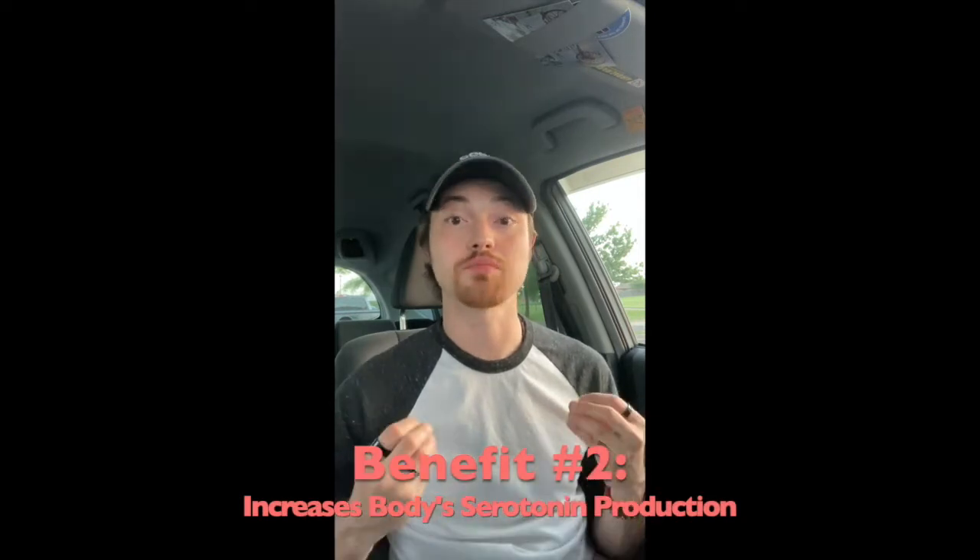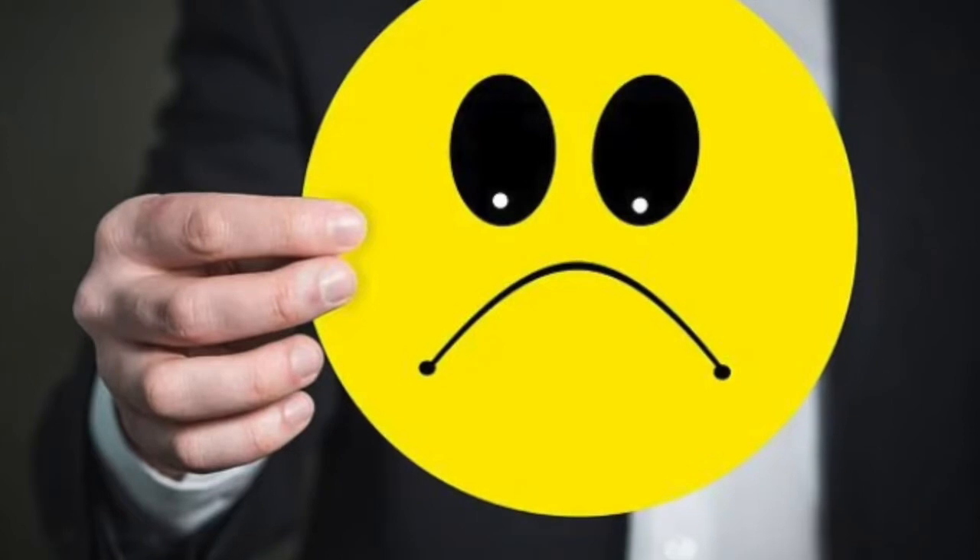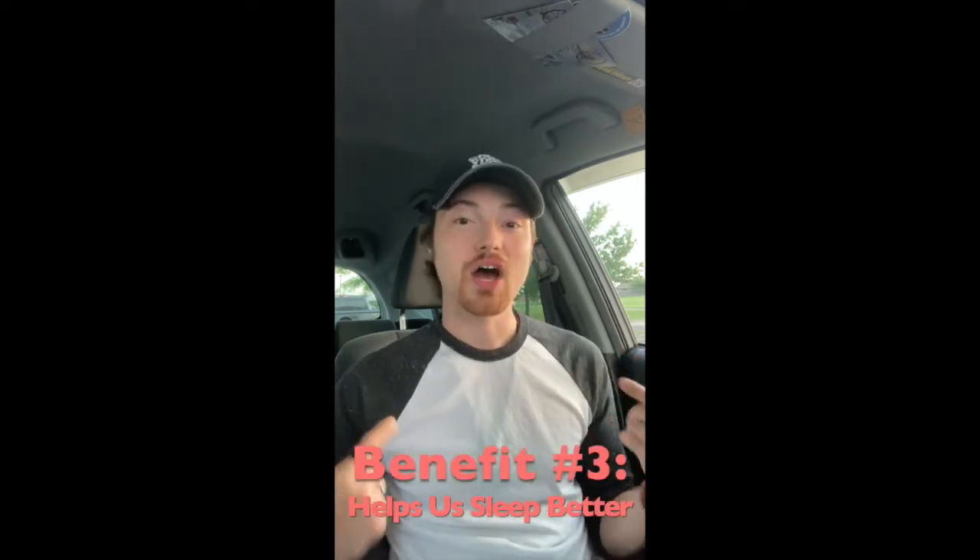The second benefit is that they increase serotonin production, which regulates your moods. When we are low in serotonin, that's when we get anxious, fearful, depressed, and have problems sleeping because our body can't regulate our moods. Negative ions increase serotonin production, so salt lamps ionize the air, which increases negative ions in the air, which increases serotonin levels in our bodies.